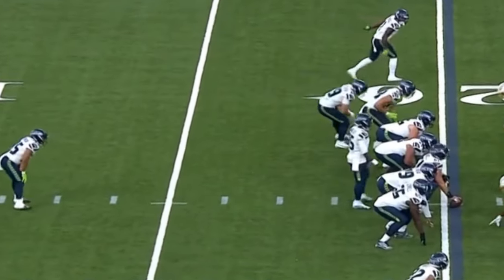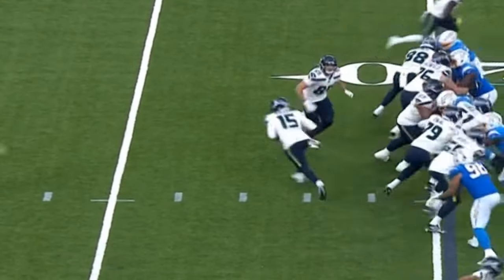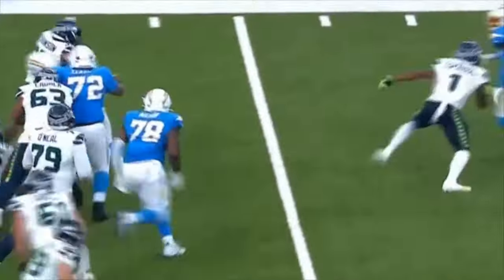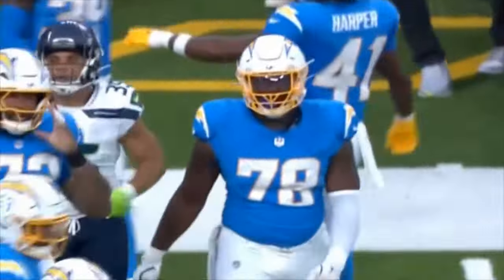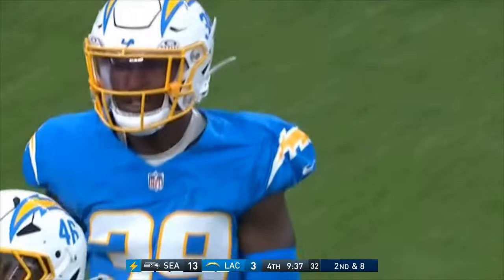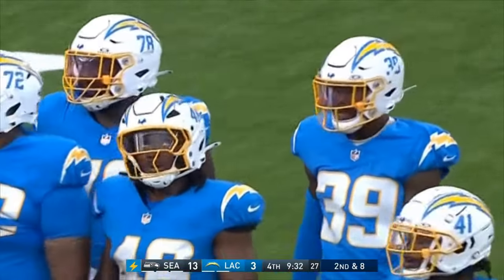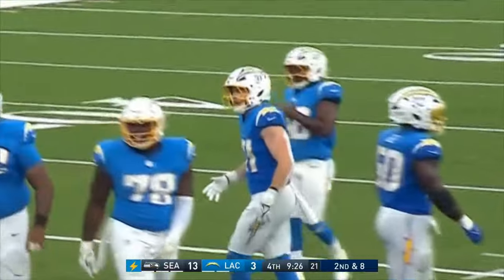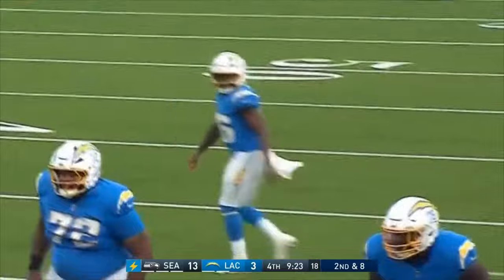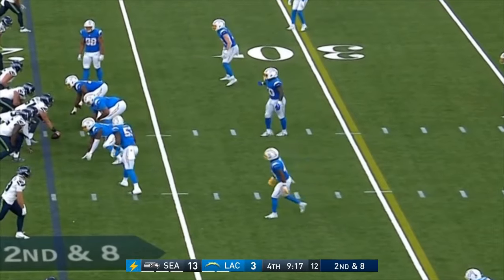Cody White — his fifth season out of Michigan State — with the reception. Robinson looking for a crease and they string him out to the left sideline, led by Gerard Clark. Good to see here in the fourth quarter — we still have a defense really running to the football, showing a lot of effort and desire, and they've been on the field for the majority of this game. Time of possession: 31:47 for Seattle to 18:22 for the Chargers.